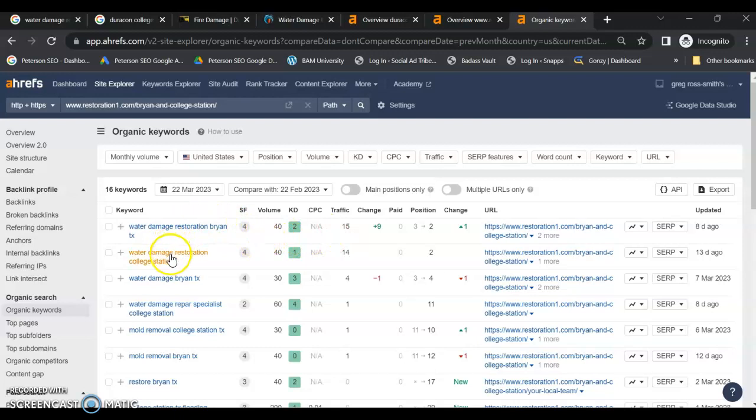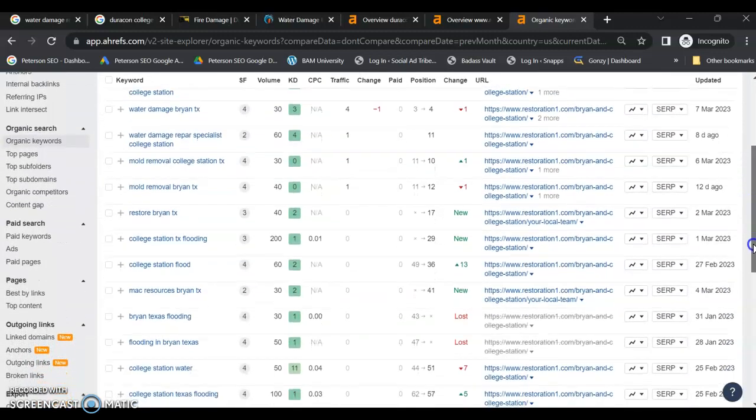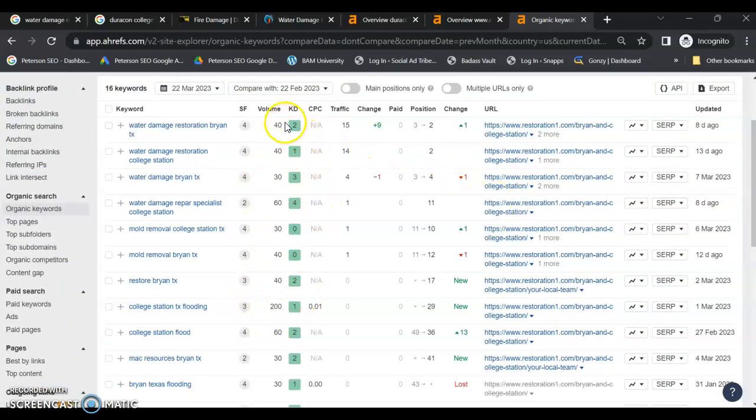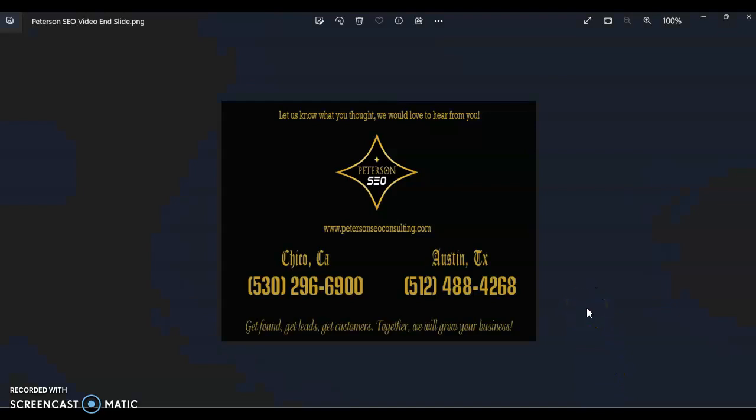Looking at their keywords, they are going for local keywords and there is a decent amount of volume in College Station and Bryan of people searching for these services every month. This just shows you the potential you're missing out on by not having your website optimized. If you do follow these tips I've provided today for your online presence and your website, you have the opportunity to be number one in your area for each of your services. Thank you so much for taking the time to watch this video. I would love to get your feedback and hear what you thought. If you have any questions, feel free to respond back to the message or give us a call and we can chat some more. I look forward to hearing from you. Thank you, bye.